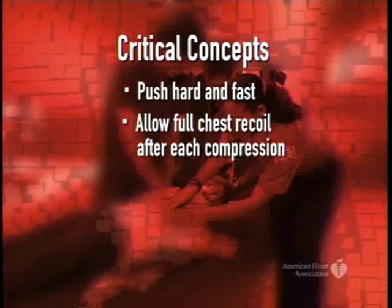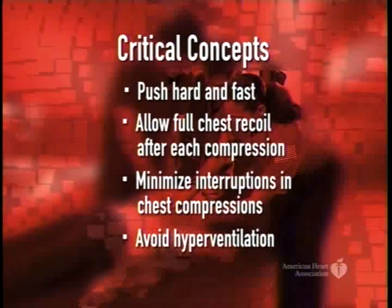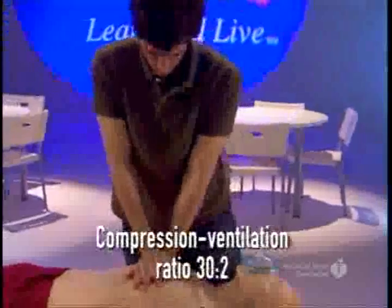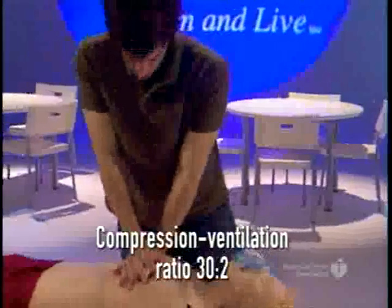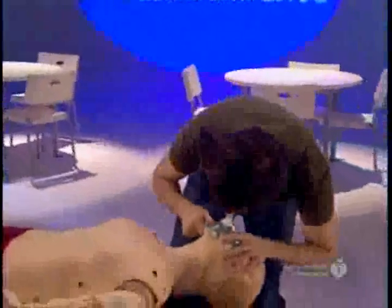It also means minimizing interruptions in chest compressions. Rescuers should avoid excessive ventilations and volume. Without an advanced airway in place, a compression-to-ventilation ratio of 30 to 2 is recommended. Compressions are delivered at about 100 per minute, and two breaths are given over one second each.